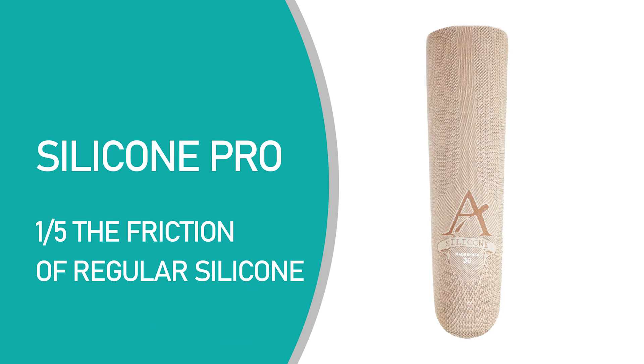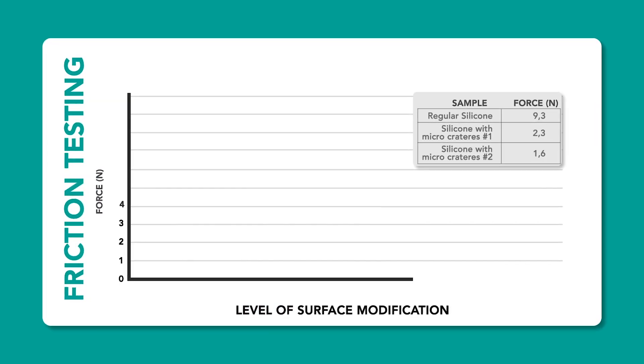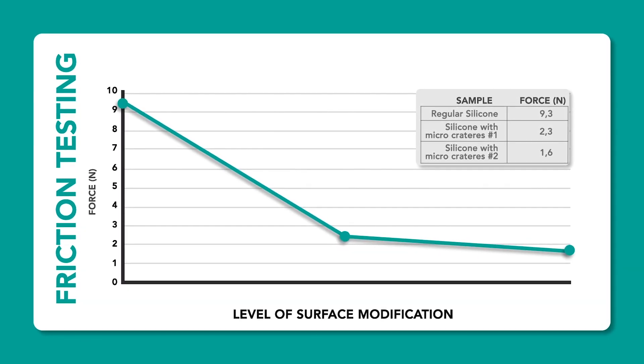ALPS, thanks to its expertise, has created a new silicon liner with improved friction characteristics without using any additives. The surface has been modified and is now covered in micro craters that reduce the coefficient of static friction.